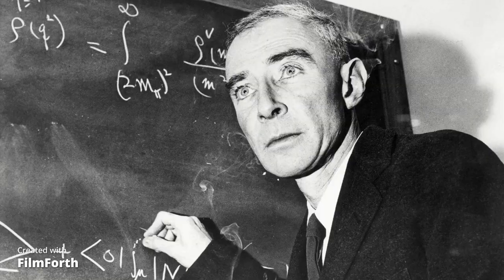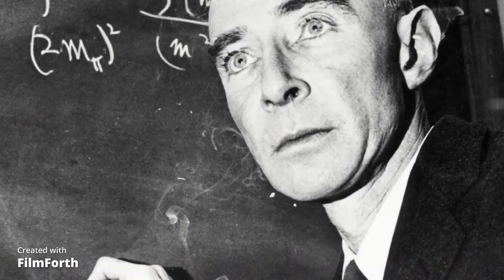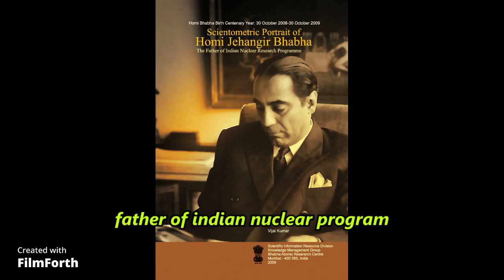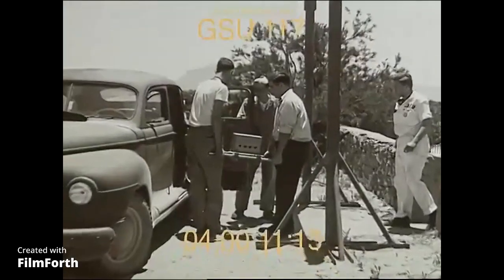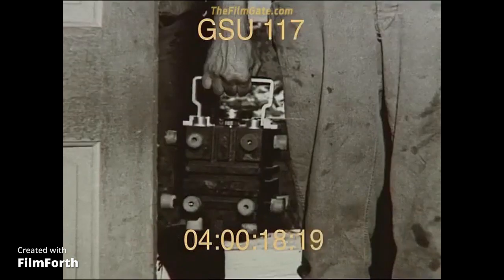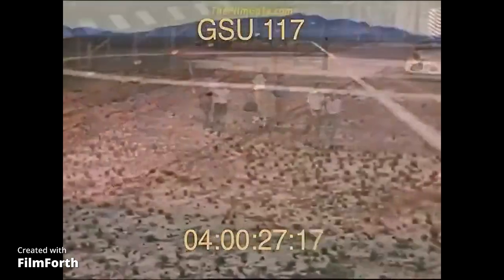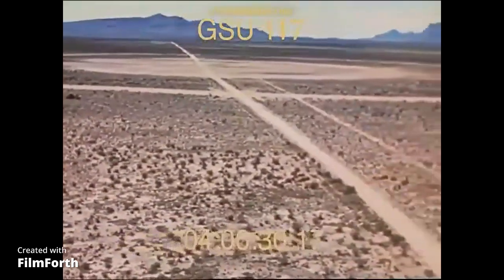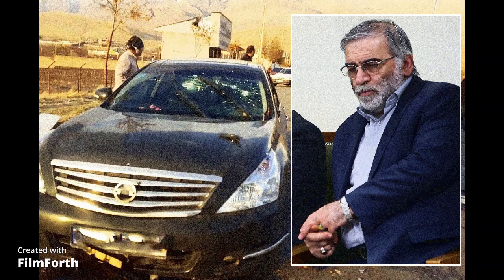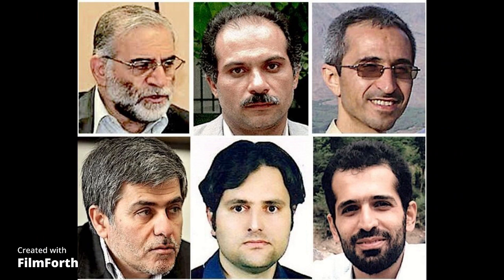Lastly, but certainly not the least, we must acknowledge the genius factor. The intricate science and mind-boggling calculations involved in designing an atomic bomb require an extraordinary level of expertise. The knowledge necessary to develop such a weapon is closely guarded, with only a handful of individuals possessing the capability to comprehend and execute the complex equations. Assassinations of top Iranian nuclear scientists has hindered Iran from developing an atom bomb.